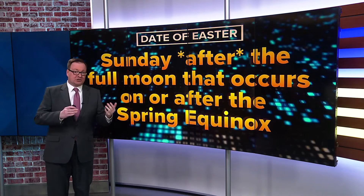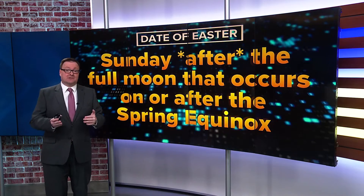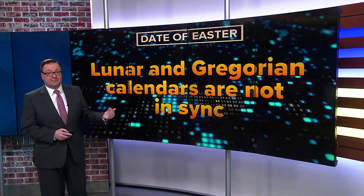This year, we had the spring equinox on March 19th and a full moon on March 25th. So this year, Easter is March 31st. Because of this, the Easter date can change quite a bit.